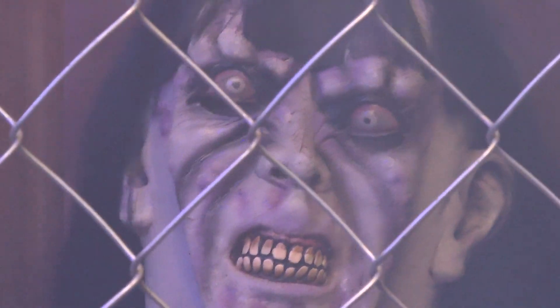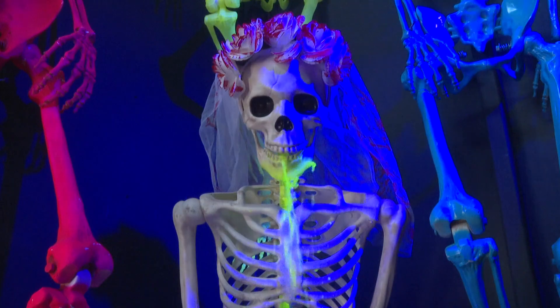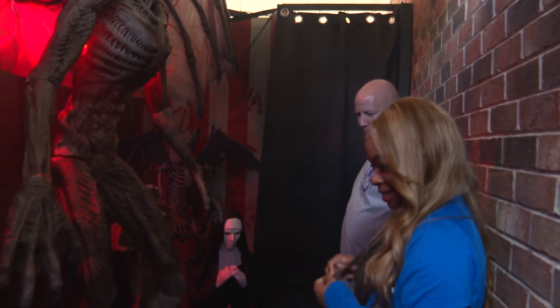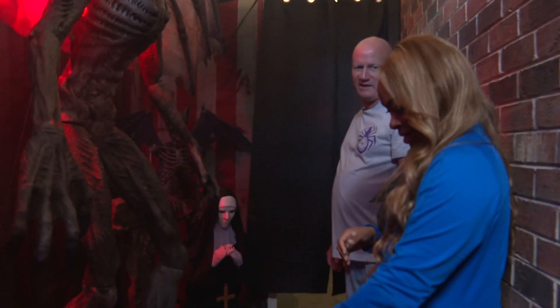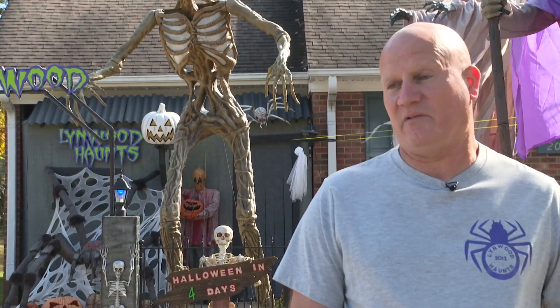From cage zombies and a Michael Myers animatronic to a vomiting skeleton, you can't miss the six-room haunted maze — everything in here is lit up. We love watching the kids go through here because some of them have such a good time. You've got the ones that are terrified, and then you've got ones that love it.